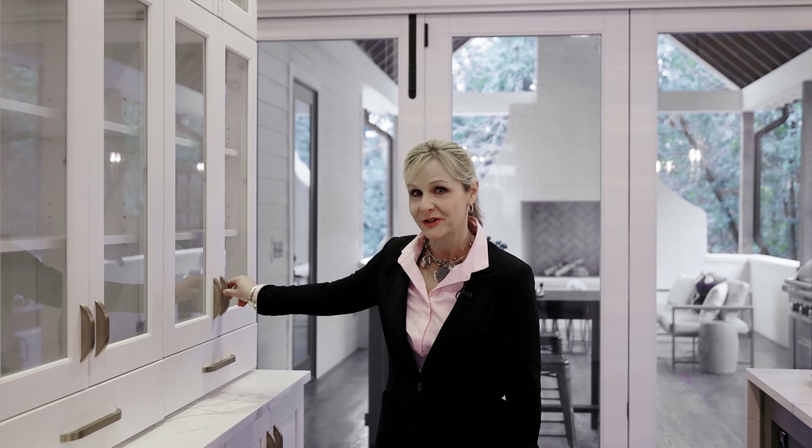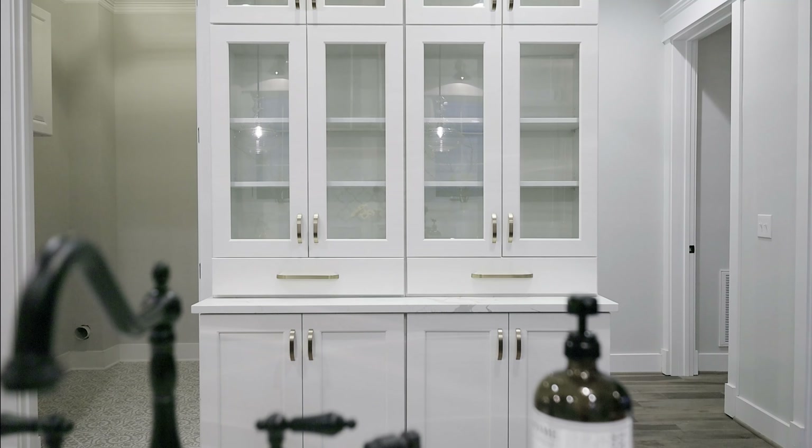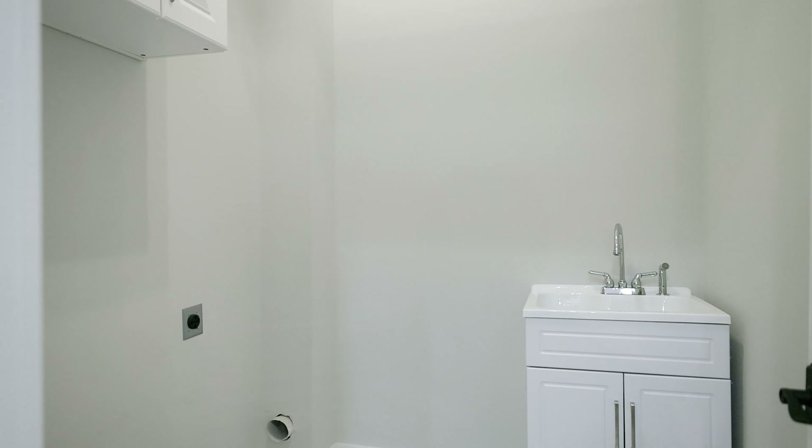I love the cabinetry across from the island that's made of oak with quartz countertops. You can put all of your china and crystal in there.